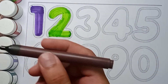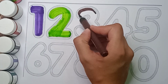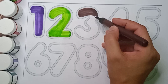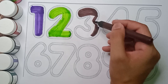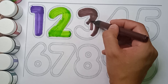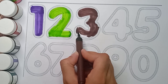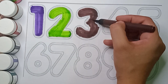Brown color, three. Brown color, three. Which color is this? It's a brown color. Brown color, three.